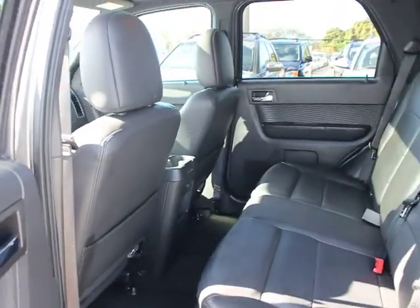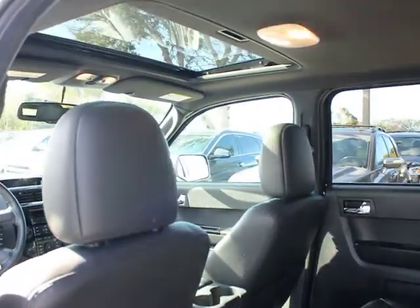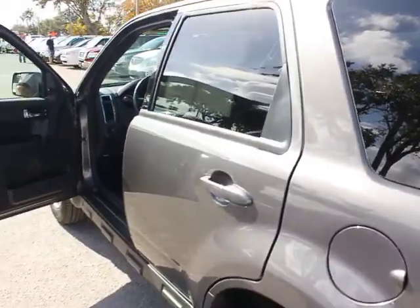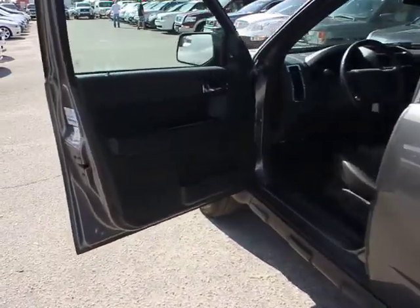Leather heated seats, fog lamps, rear window defroster, child safety rear door locks, remote keyless entry, leather-wrapped steering wheel, cargo cover, overhead console, Sirius.